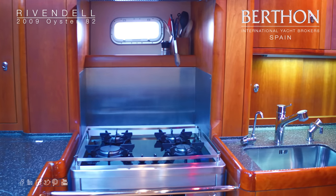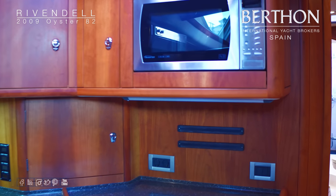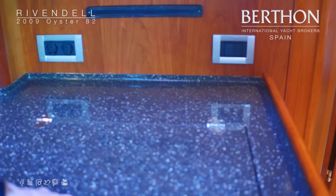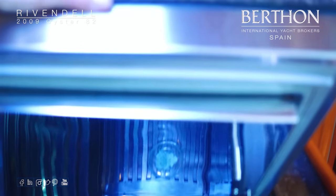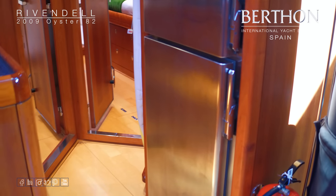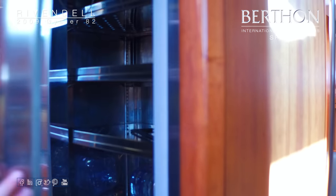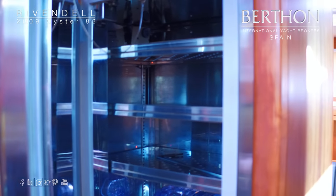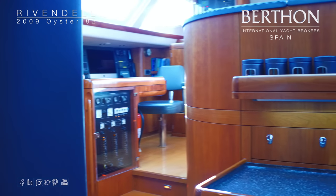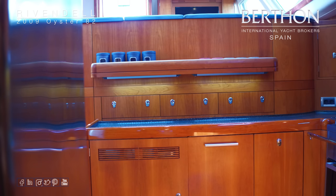Loads of storage, nice stainless sink, microwave above. Below is one of the two top-opening fridges in the galley. And then midships we have two fantastic full-size stainless fridge freezers — these are really great. Underneath the worktop is the washing machine. All of this woodwork is in perfect condition.